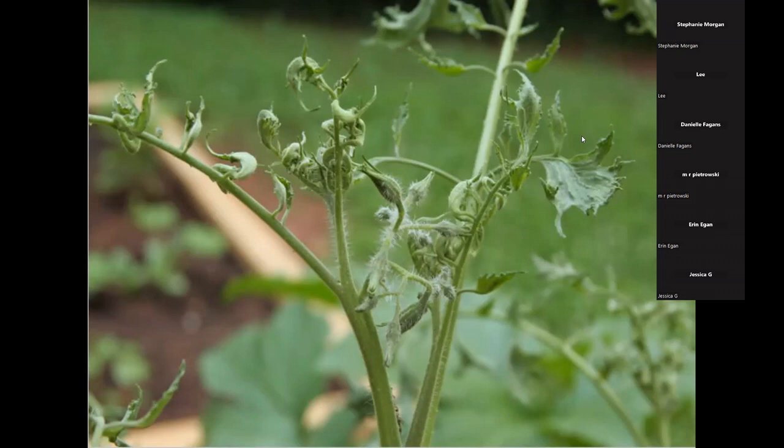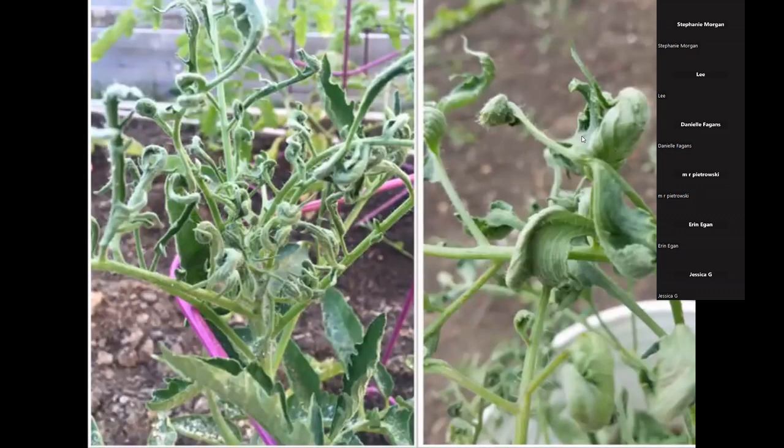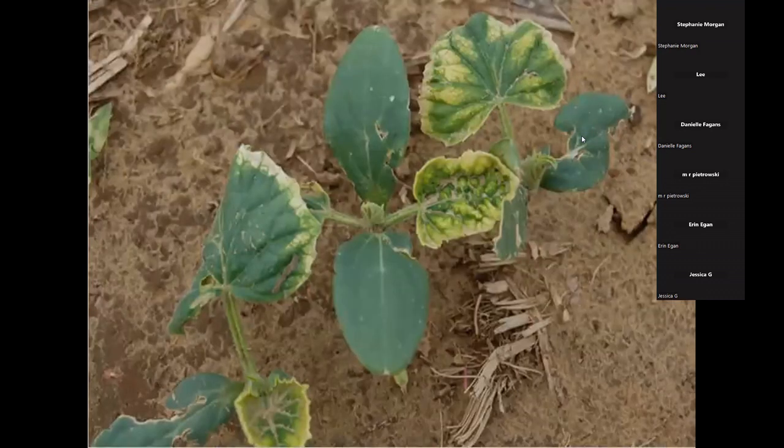2,4-D is widely sprayed on turf, personal lawns, golf courses, school grounds, and fence rows. Look for how the plant twists up — the stem gets really hard and almost rubber-like. It can also disrupt flower production, and if there are no flowers, there's no fruit. Sometimes it causes a phyto-bleaching effect on the leaves, and if there's no green leaf, the plant can't make food.